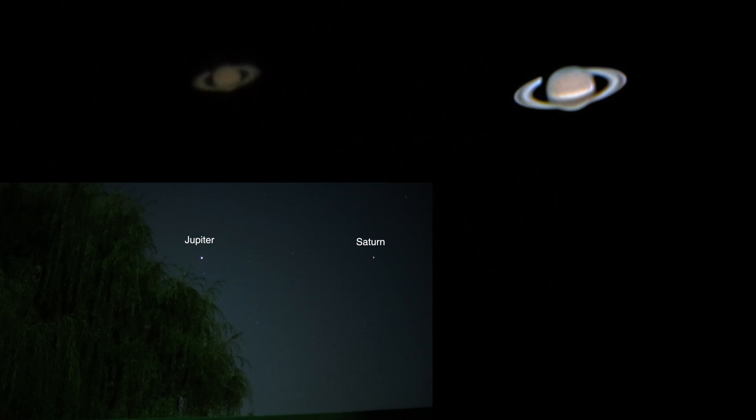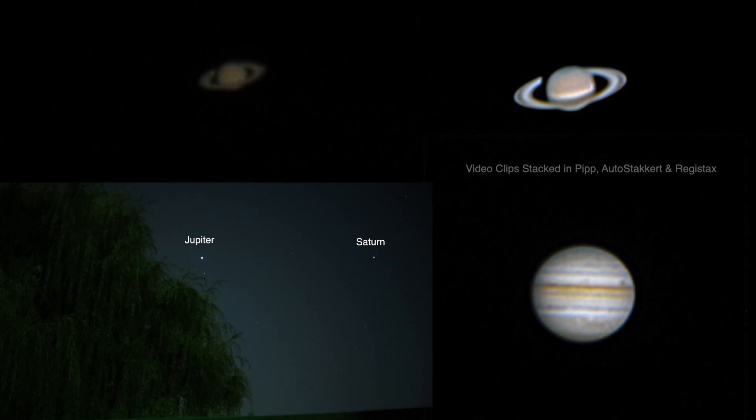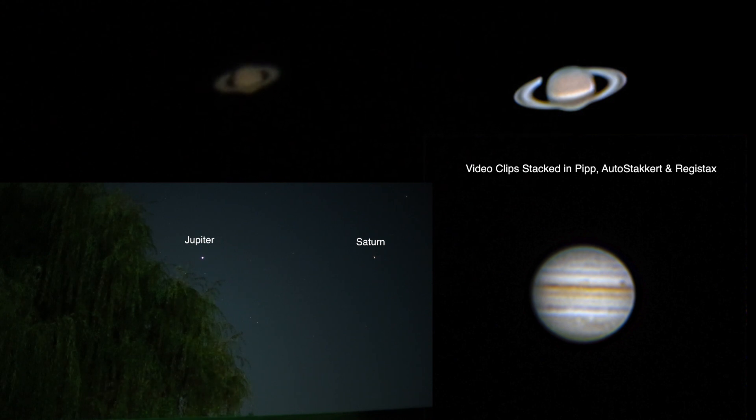There she be in all her ring glory — my goodness, that is such an amazing planet. Now I'm not sure how well the stacking process will come out. For those unaware, that means taking a short video clip and then stacking all those frames together to try to help bring out more detail into a single photo. We shall see.